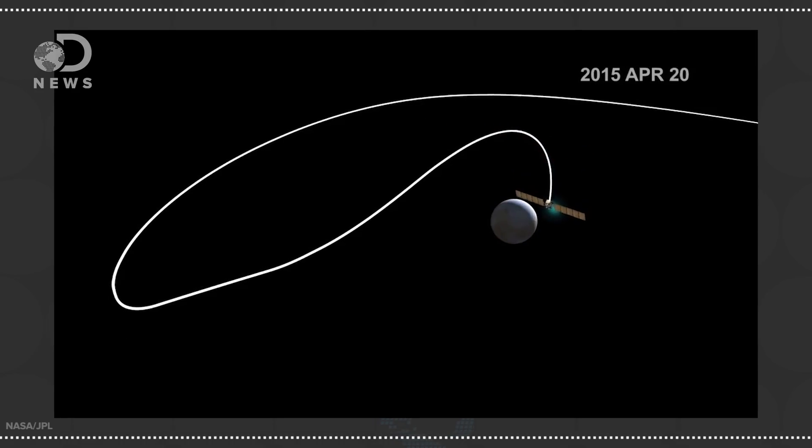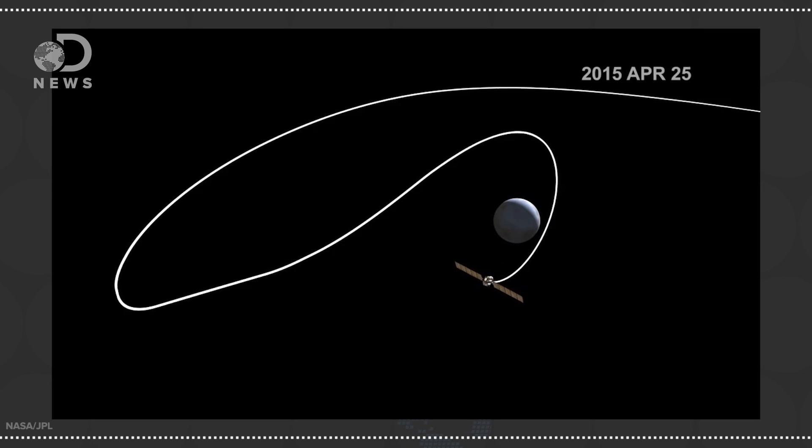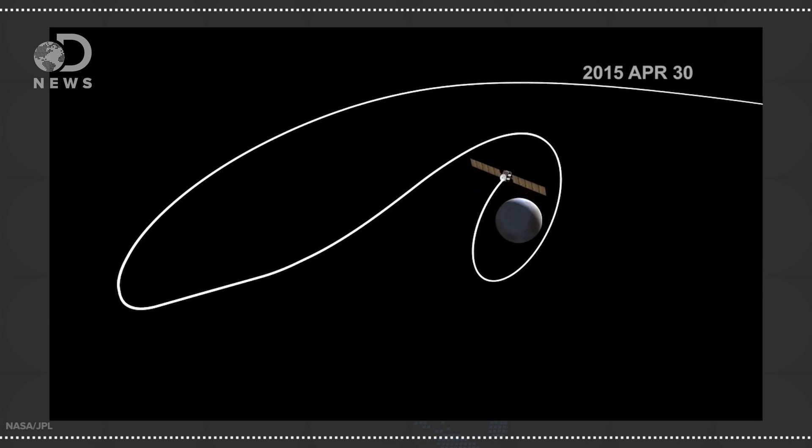As Dawn makes more observations of the little dwarf planet, we're sure to unpack the ongoing mystery of the bright spots and learn about its composition and temperature. In the meantime, Ceres' status as an embryonic planet that never fully formed will remain likely until evidence says otherwise.